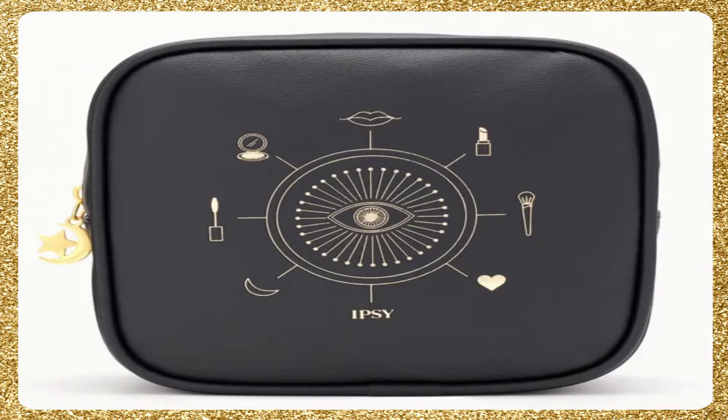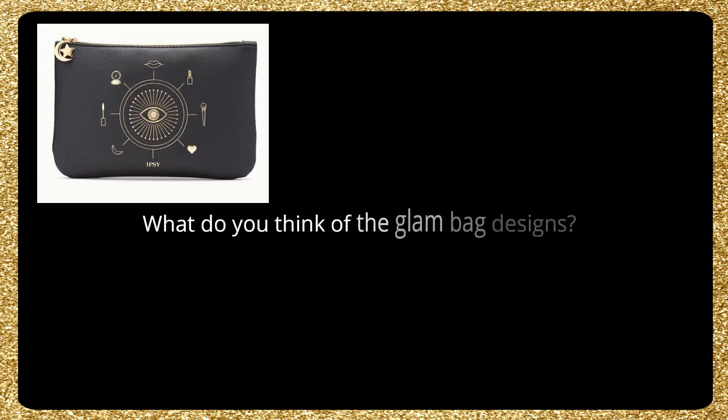Now we have the glam bag ultimate. And again, look at that — look at the little chain on the side, the little zipper tag. It just is so cute. I really do love the bags for October.